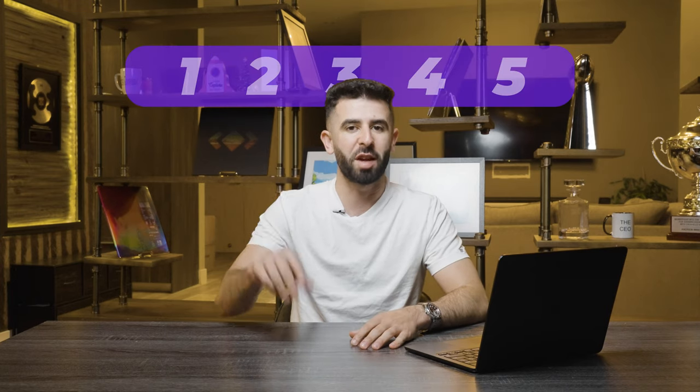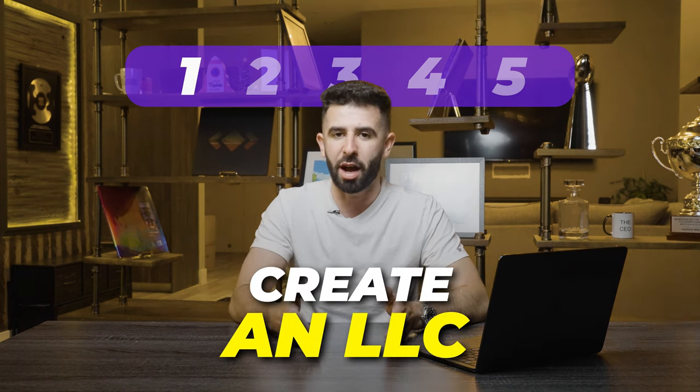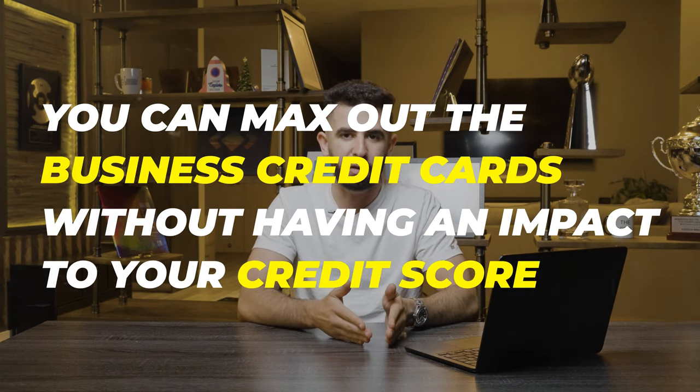I'm going to break this down into five steps so you can walk away knowing exactly what to do. The first step before applying for any 0% interest funding is that you should create an LLC. There's a huge difference between applying for 0% personal cards and 0% business cards. You may be asking yourself: what exactly is 0% interest funding? Does it really exist? Yes, it does actually exist.